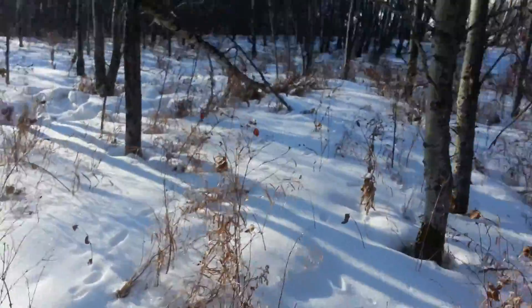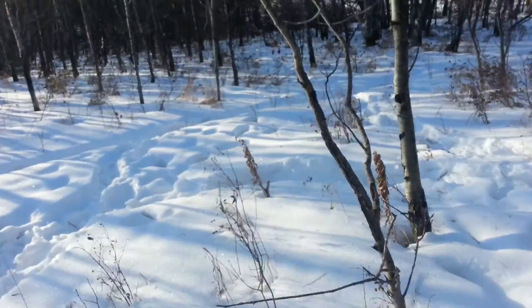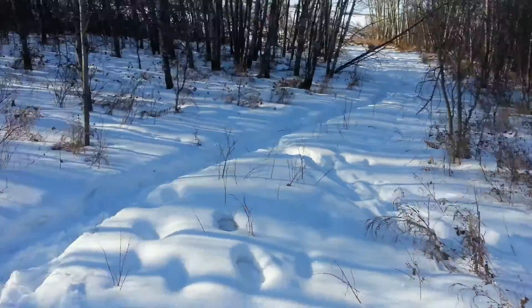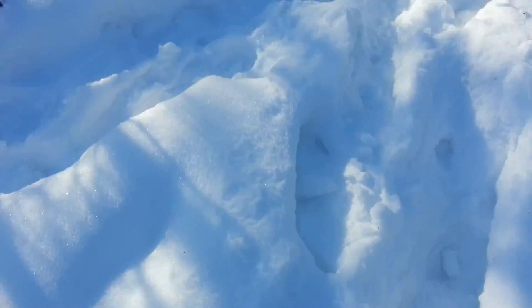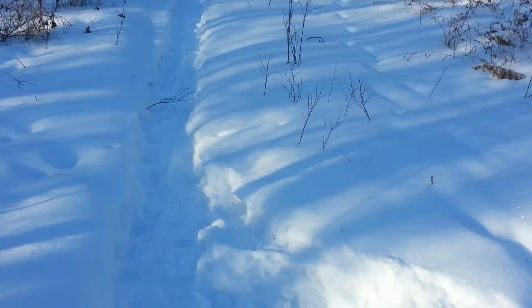Like Danny says, see him weasel out of that. I just walked in here before — there's fox tracks in here, so they were in here.